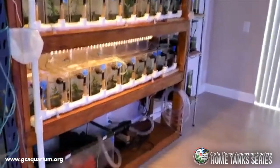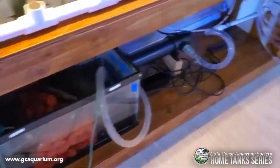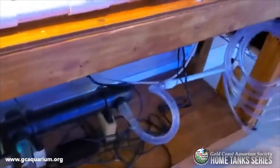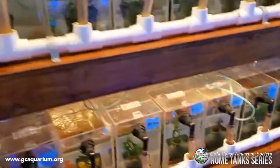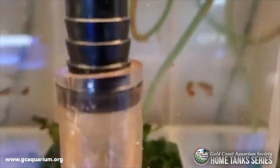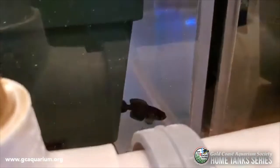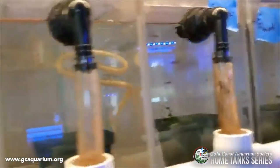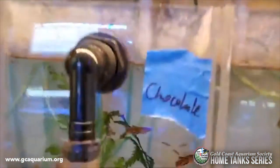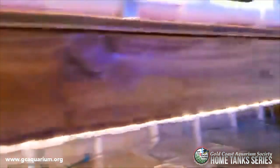My next shelf is basically a recirculation system. I designed it especially for small killifish — it's a sump. There's a bunch of killifish here. That's a chocolate Australe. That's Australe Nigripinnis. A bunch of small youngsters. Orange Australe.